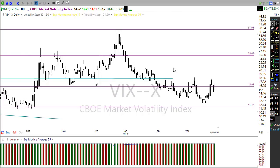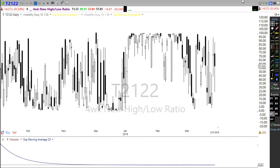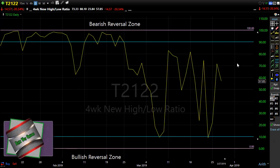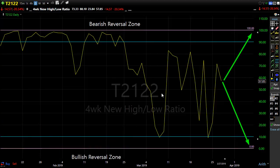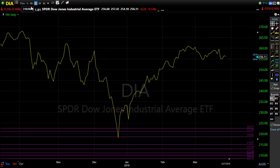Looking at T2122 — the four-week new high/new low ratio — it's not providing any clues. We're hovering around mid-range, very choppy, whipping back and forth. What it does tell us is there's plenty of room for an upside move and plenty of room for a downside move, just like the overall market right now.